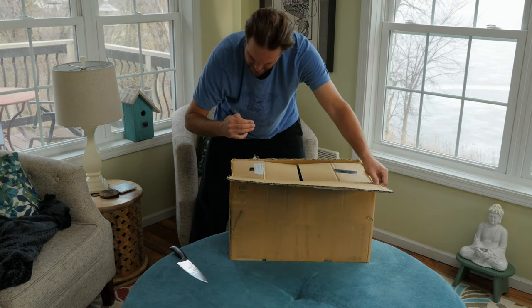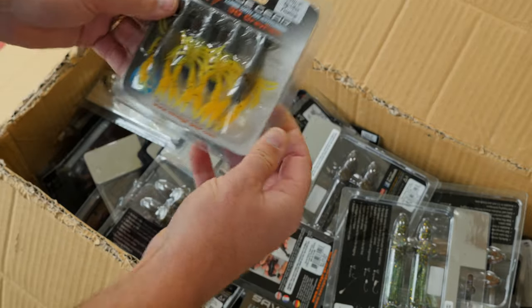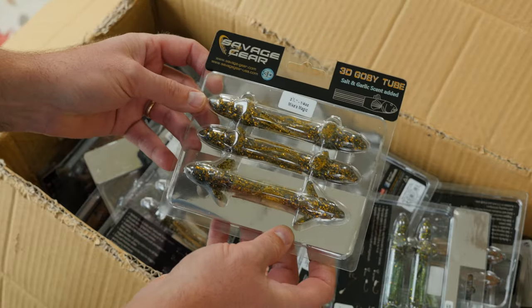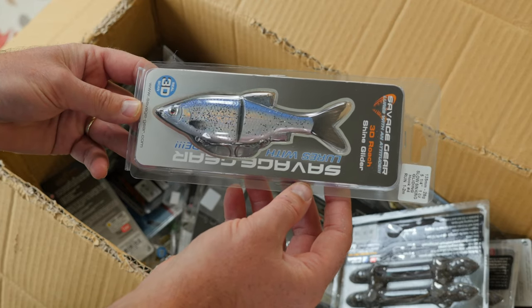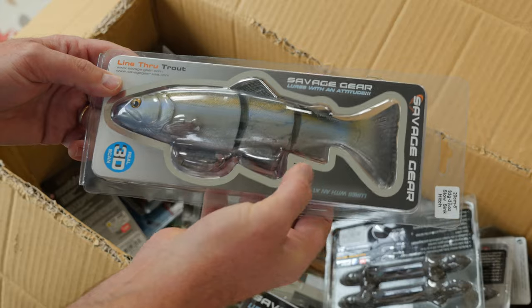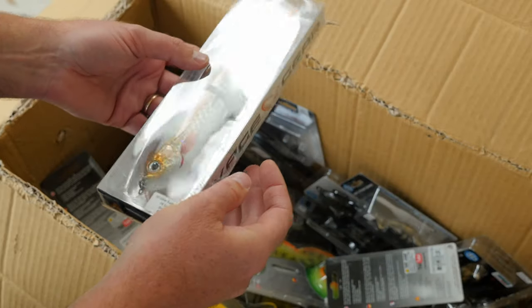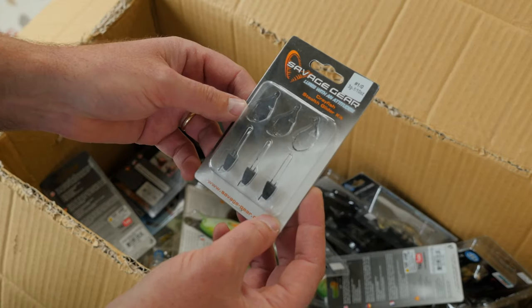Wow, we've got Savage Gear 3D Crayfish — I'm gonna use that on the Mississippi River, no doubt. Savage Gear 3D Goby Tubes, yes, I see this working very well. How awesome is that — a swim bait, the Roach Shine Glider. This is gonna be a killer for smallmouth. Line-through trout giant swim bait — I think I'm gonna try this for muskies. More tubes, more tubes. Holy 3D Glide Swimmer!